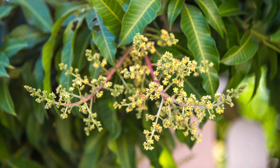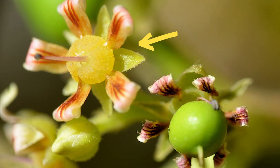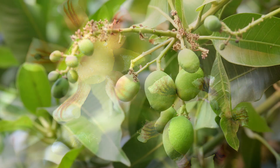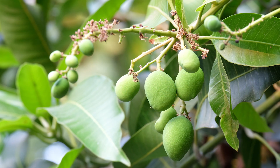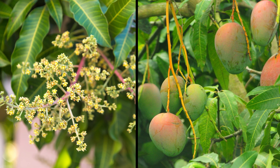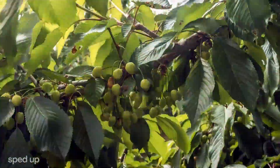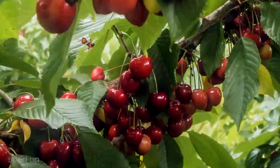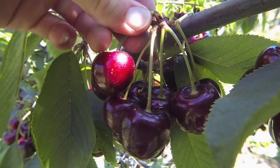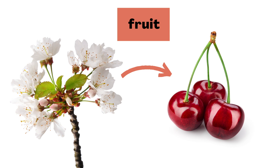I kept checking, and over time, those flowers started to change. See how the center is getting bigger and rounder? They got bigger and rounder and riper until I realized — hey, those are mangoes. So mangoes start out as flowers. In fact, most plants with flowers do something similar. When conditions are right, parts inside the flowers change and ripen and make fruits. There's a lot more to the science, but basically, when you're talking about how plants grow, a fruit means something that forms from a specific part of a flower.